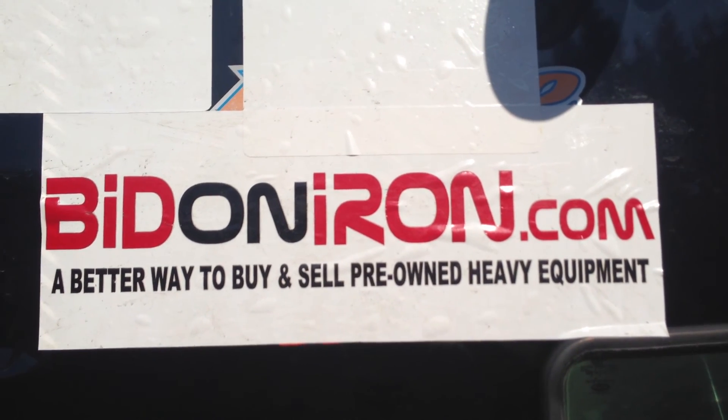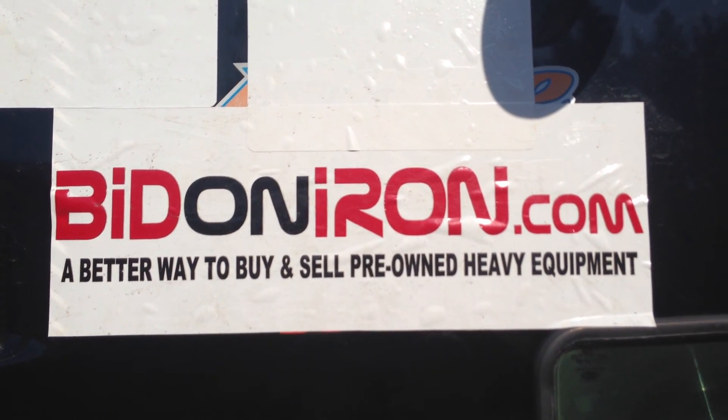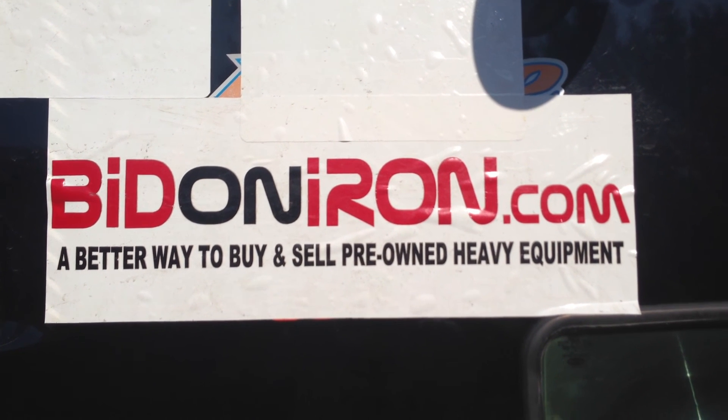And there you have it — another great piece of iron from Bitandiron.com. Thanks for watching and have a great day.